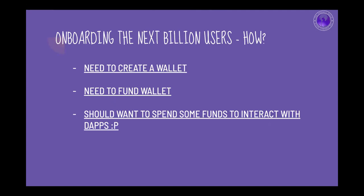The problem we are primarily talking about today is: when we say we want to onboard the next million or billion users, how are we going to do that? Every user who wants a footprint on blockchain needs to first create a wallet, then fund that wallet in order to interact with the ecosystem — whether to send money or interact with decentralized applications.